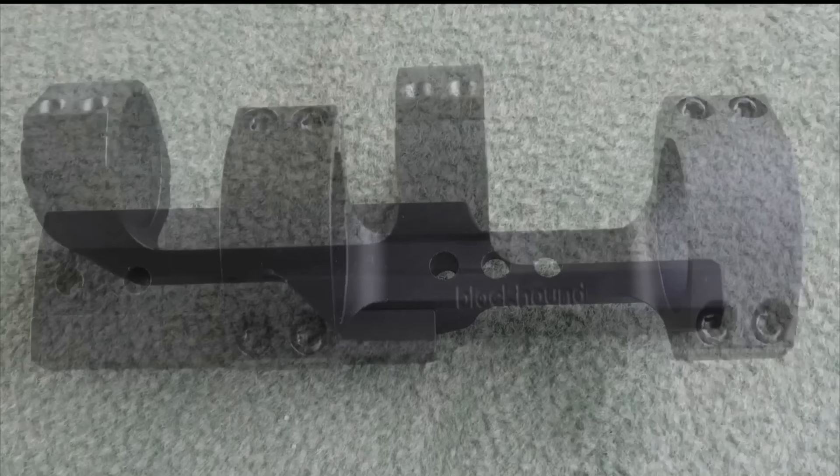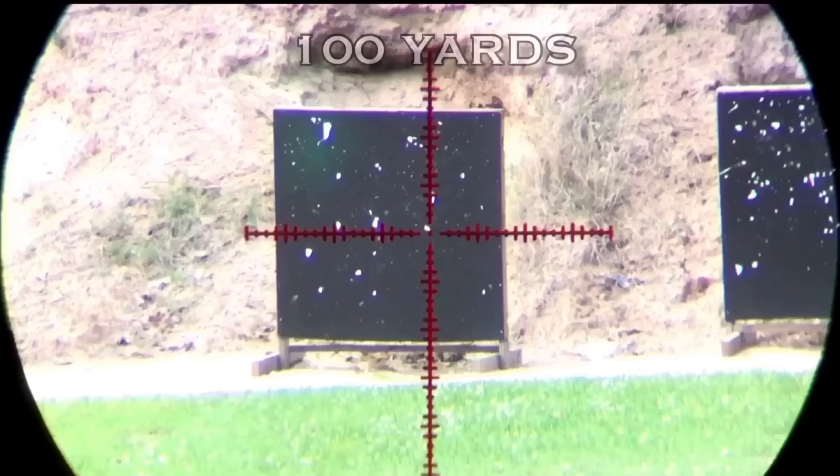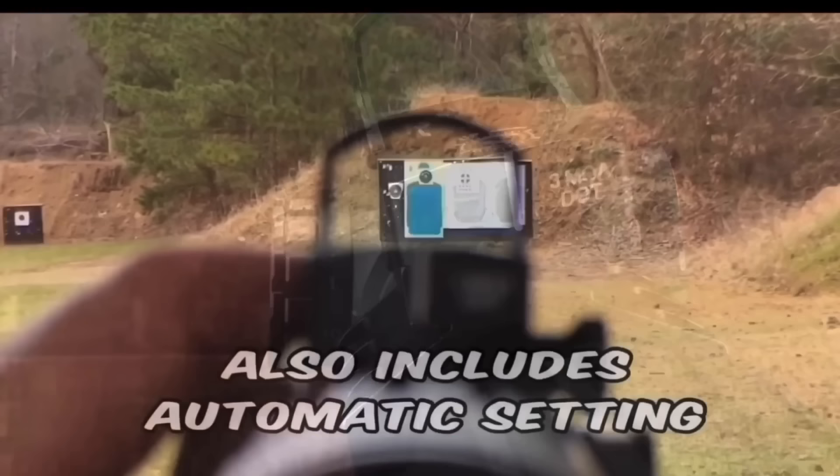I've had every Blackhound scope that they make, but the 1-8x28 MOA Genesis is in a league all by itself. 34 millimeter, 50 MOA per revolution, locking illumination, great glass, great tracking. The illumination you could even use during the daylight, which with a lot of these scopes that's not possible. Blackhound, well done.